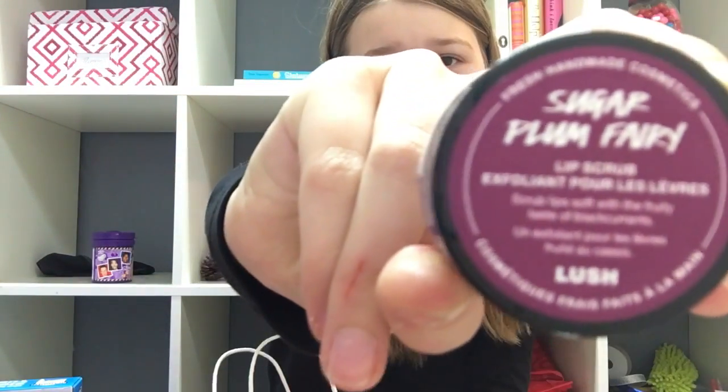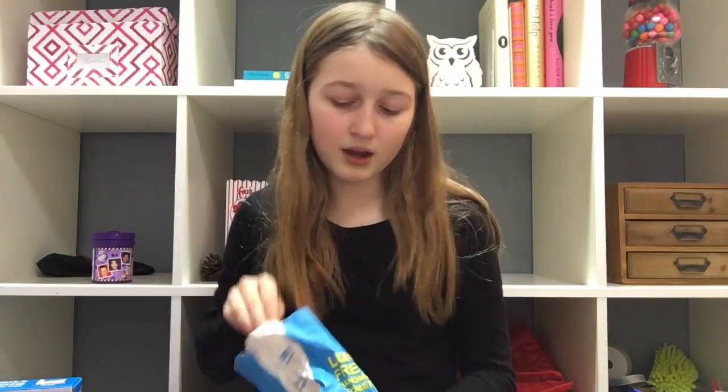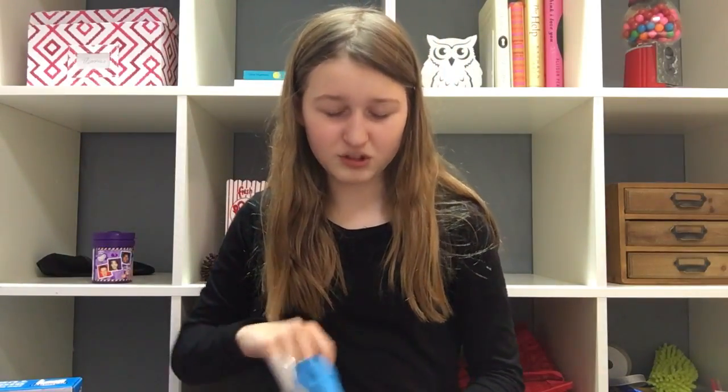From my Nana, she got me the book Children of Eden by Joey Graceffa, which I've been wanting for a long time, so I'm really grateful. From my aunt, she got me a bunch of stuff from Lush — the Rosy Cheeks Fresh Face Mask, the Sugar Plum Fairy Lip Scrub, the Honey Trap Lip Balm, and a bath bomb. I think it's the Northern Lights one, but I'm not 110% sure.